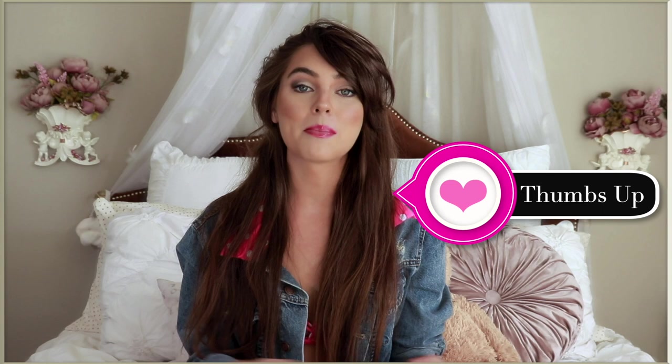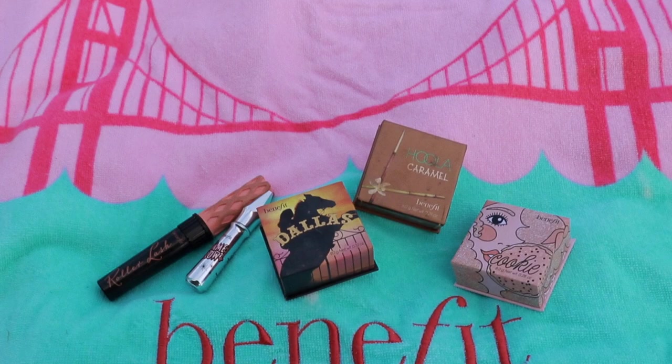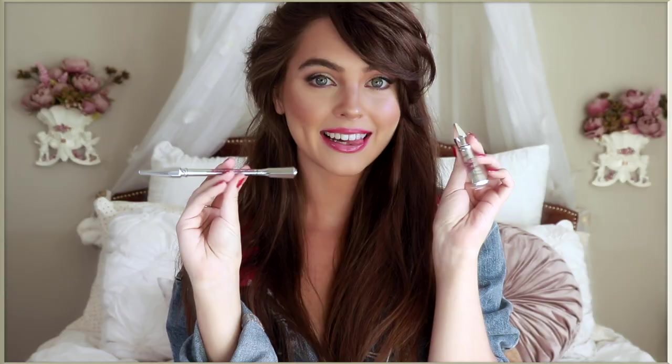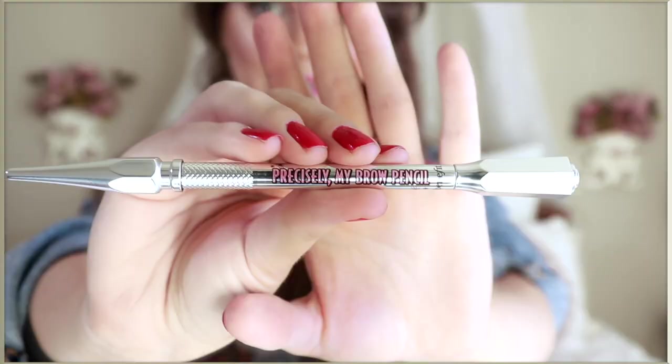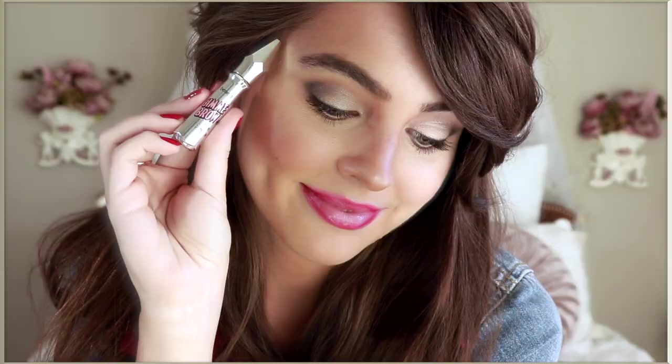Before I get into the makeup, hair, and outfits, I wanted to let you know that I am working with Benefit Canada on this video and I have a really fun giveaway for my Canadian Bene-Babes over on Instagram — there will be a link down below. You can win the Precisely My Brow in your shade, as well as Gimme Brow. These are my go-to's for that natural fluffy brow look, and I also picked my favorite boxed blushes.